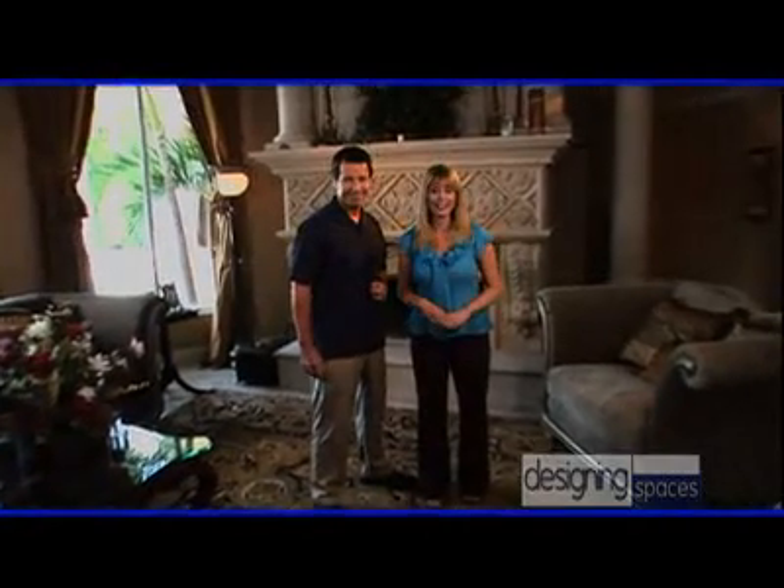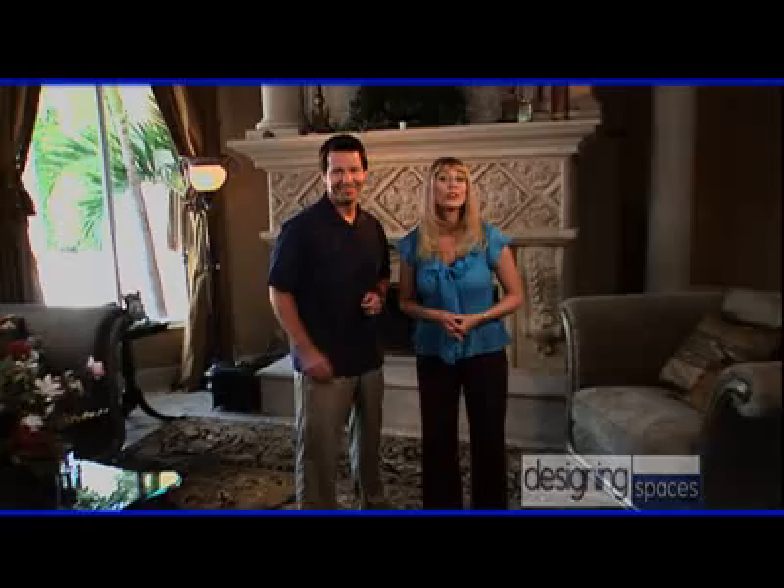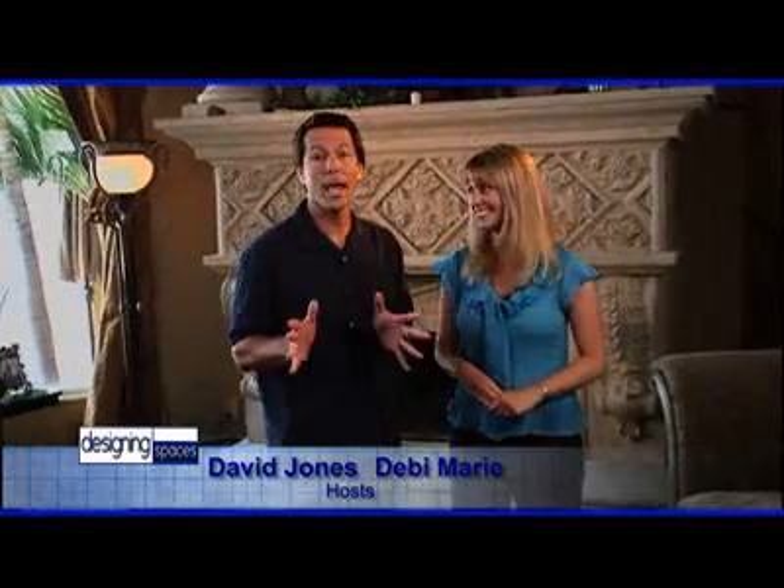Welcome to another edition of Designing Spaces, the show that's all about you and your space, your home and surroundings. I'm Debbie Marie, and I'm David Jones. Today we are going high tech. Computers are just as much a part of the home as a refrigerator. So today we'll explore some new applications and help accessorize your digital lifestyle. We're going to take a look at the household computer, extend the capabilities of the cell phone, and even get some advice on a home entertainment system. And let's not forget the paperless office — go digital and save a tree. So stick around and see it all right here on Designing Spaces.